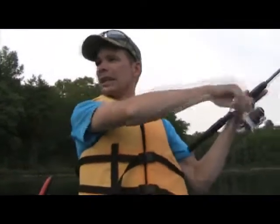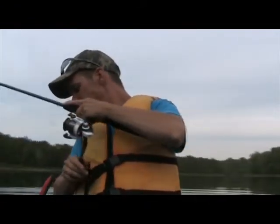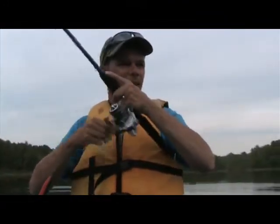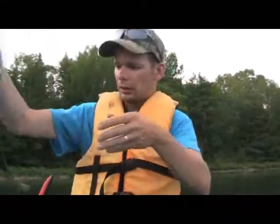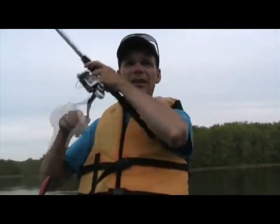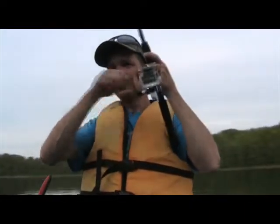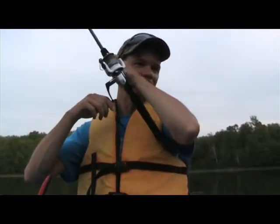There he is — got him. I knew he was there. And the longer is doing almost nothing. Not a bad fish — nice little 14-inch fish. There he is, got him. I saw him jump, dropped it right on him and boom, he was there.